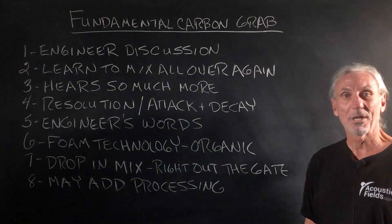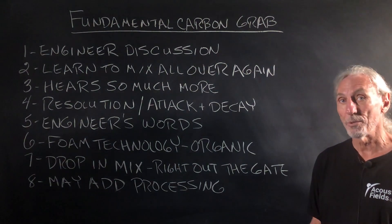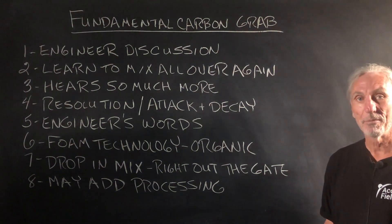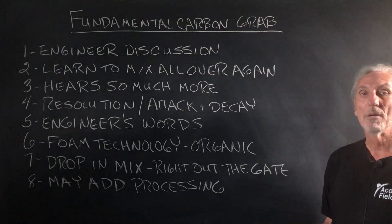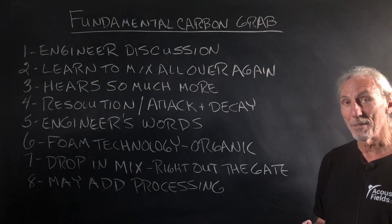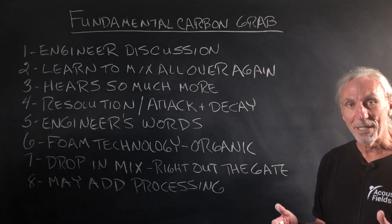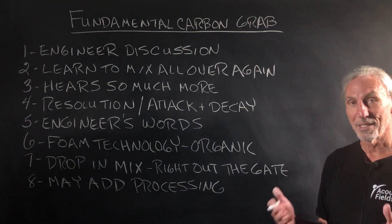I had a big discussion the other day with an engineer, a quite famous engineer, who uses both our carbon and foam technology. We were talking about the carbon and what it does and the foam and what it does and how he felt, as an engineer, the features and the benefits it was giving him. The overall conclusion was it made his life easier and he was able to mix faster and get done quicker.